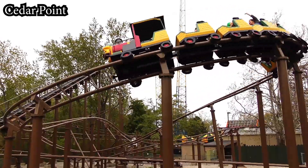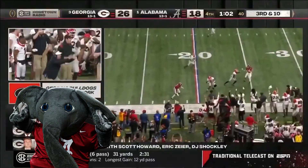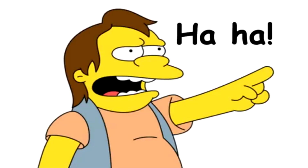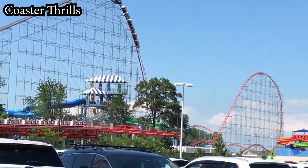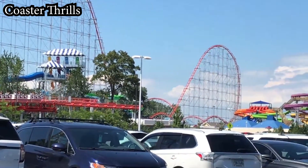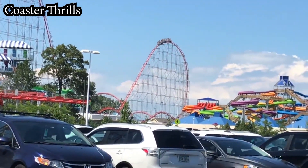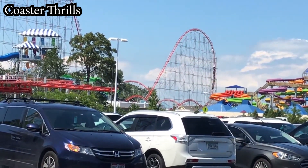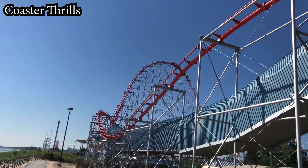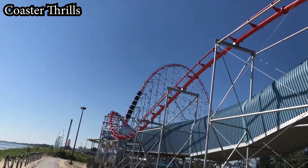Before we get to my top three at the park, let's go ahead and address the big red elephant in the room. I know Magnum XL-200 is an extremely polarizing coaster, and I was hoping so badly that I would enjoy it, but I just did not have a good time riding it whatsoever. I rode in the back row and found it to be unbearably rough and lacking in airtime. I also whacked the heck out of my knee on the seat back in front of me, so it wasn't the most enjoyable experience overall.